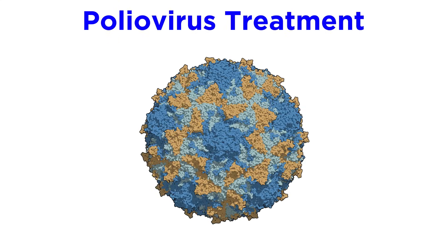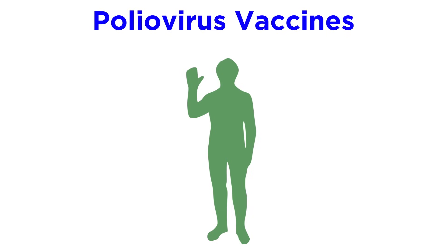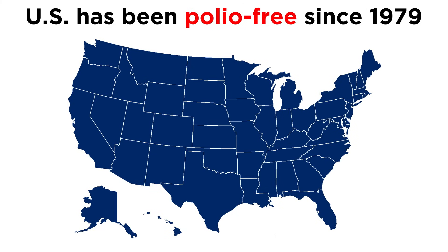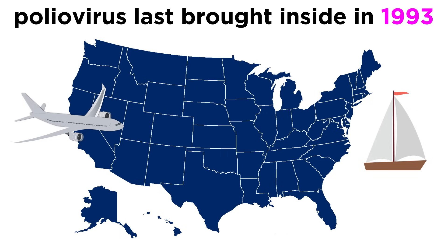For poliovirus infections, the main types of treatment involve supportive care, which includes rest, fluids, pain medications, and in some cases an iron lung. There are two types of vaccines that can prevent polio: the inactivated poliovirus vaccine (IPV), given as an injection in the leg or arm, and the oral poliovirus vaccine (OPV). Thanks to a successful vaccination program, the United States has been polio-free since 1979, meaning year-round transmission no longer occurs. The virus has been brought into the country by travelers since, but the last case of such an event was in 1993.